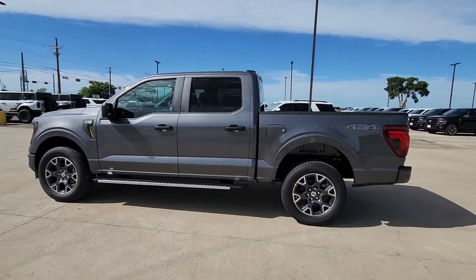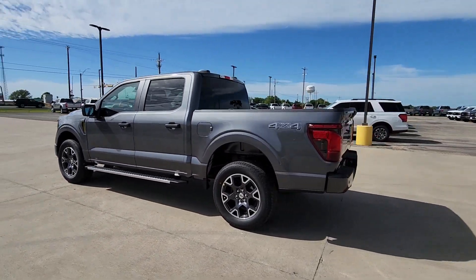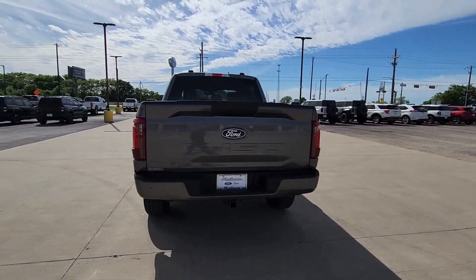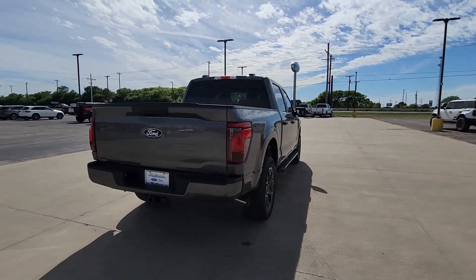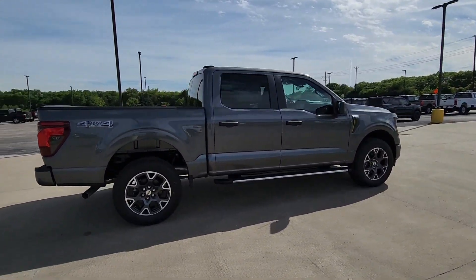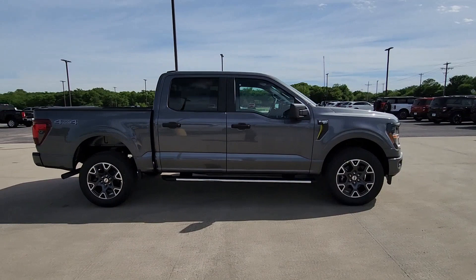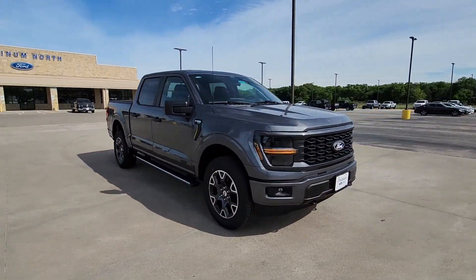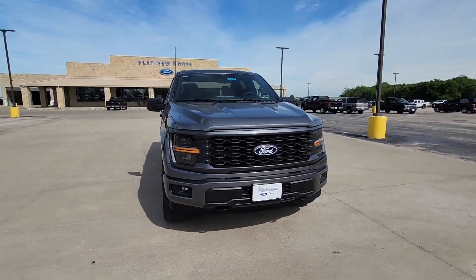Hop into the 2024 Ford F-150. Enjoy a new level of ease and confidence, whether at work or play, when you're in this F-150. Available features let you customize its hard-working bed, and a unique combination of military-grade aluminum alloy and high-strength steel give you the edge with class-leading towing and payload capabilities.